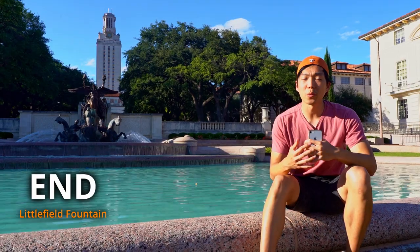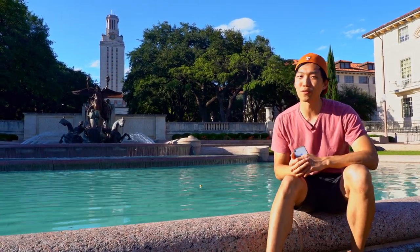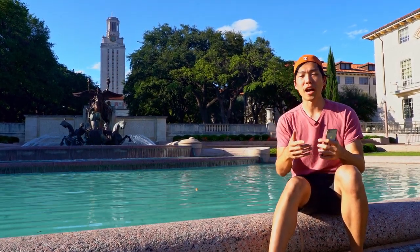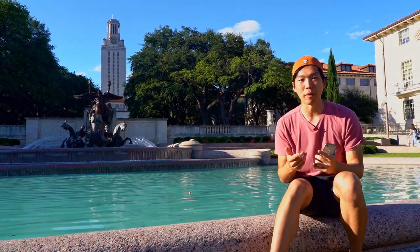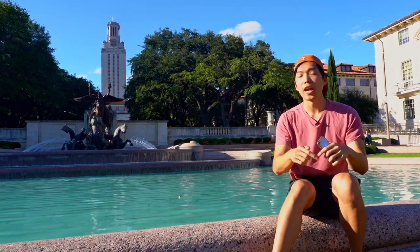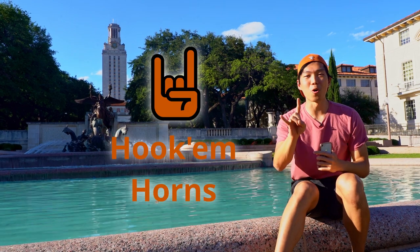All right, so here we're at the Littlefield Fountain — it's hopefully where a lot of y'all will be taking your graduation photos in the future. And that's the end of the tour. Hope that was helpful for all of y'all. I really enjoyed walking around campus and showing you guys what campus is all about. If you have any more questions, feel free to reach out on the links below and we would love to answer them for you. Hope to see you guys in the fall. Hook 'em horns!